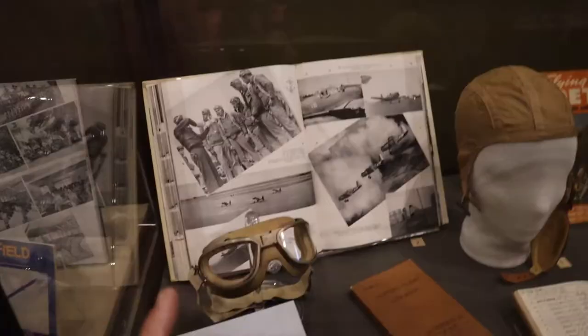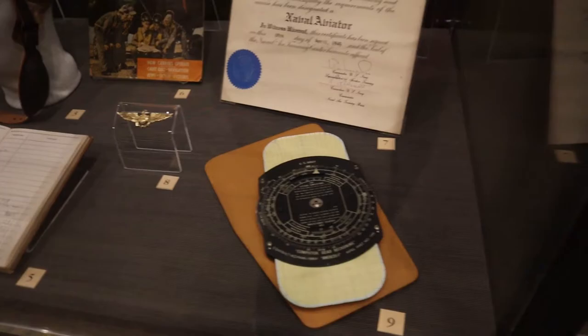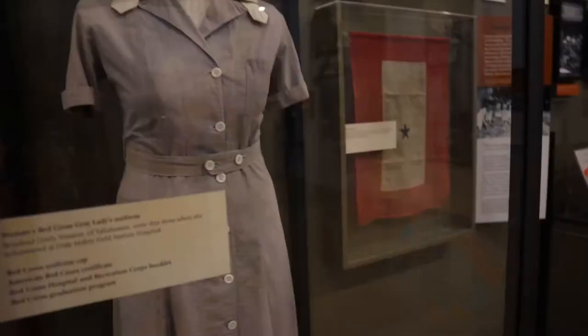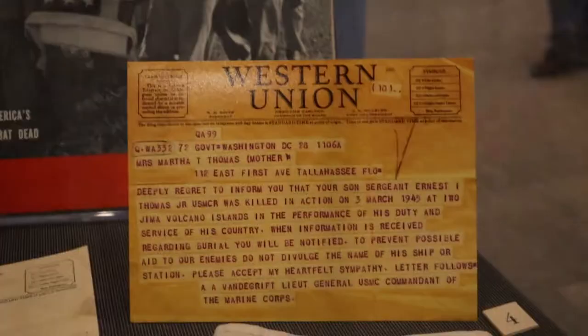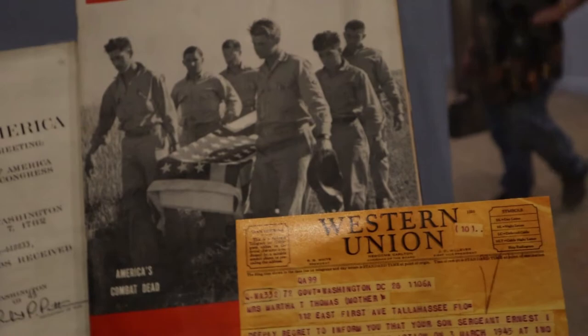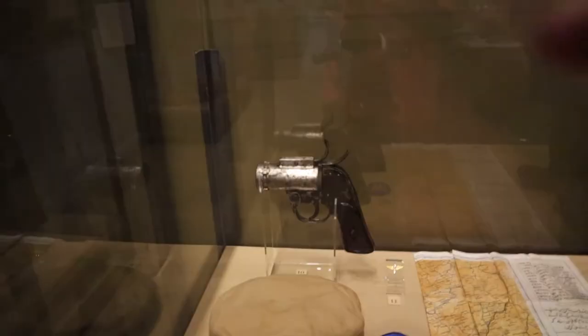We're done with the riverboat era and moving into probably one of my favorite eras in history — World War II. There's an old radio, some old goggles, a helmet, and a navigation computer for pilots from back then. There's a deck of playing cards from World War II and a women's Red Cross uniform. Here's a Western Union telegram sent to Miss Martha Thomas that reads: 'I deeply regret to inform you that your son, Sergeant Ernest Thomas Jr., United States Marine Corps, was killed in action on the 3rd of March 1945 at Iwo Jima, Volcano Islands.'